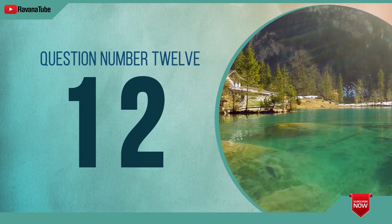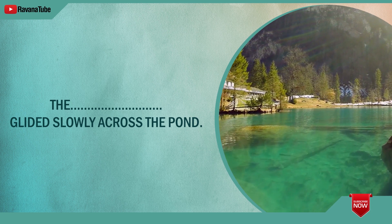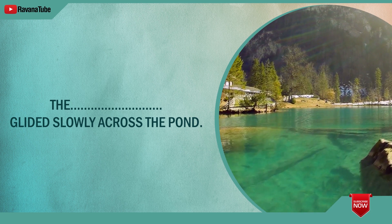Question number 12. Spelling 12. The word is swan. The swan glided slowly across the pond. The word is swan.